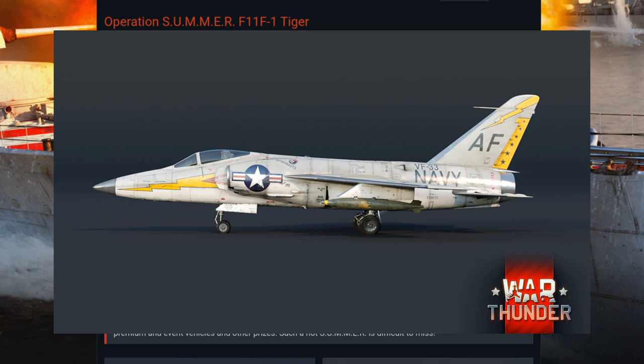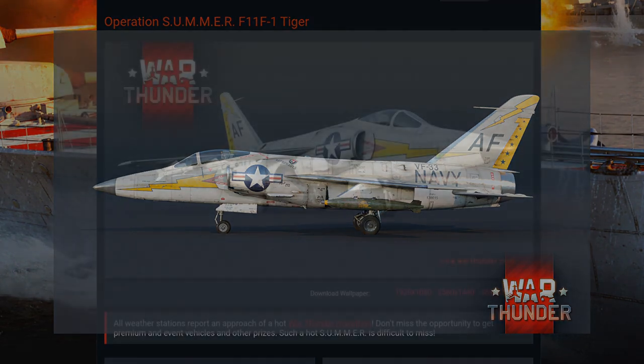Hope you're looking forward to the Operation Summer event, and we will see you in War Thunder.